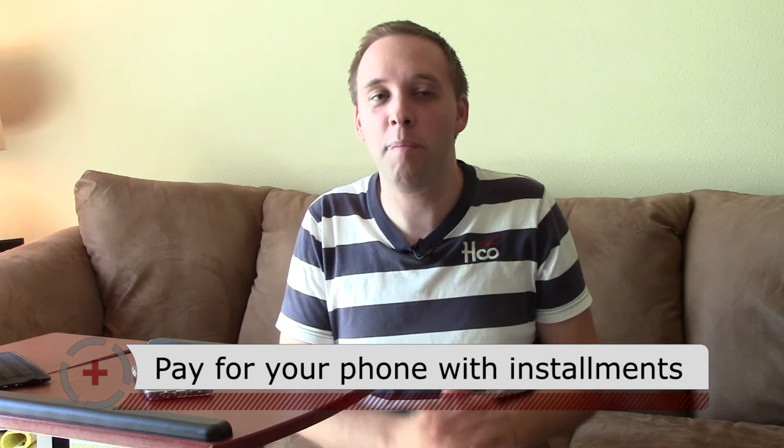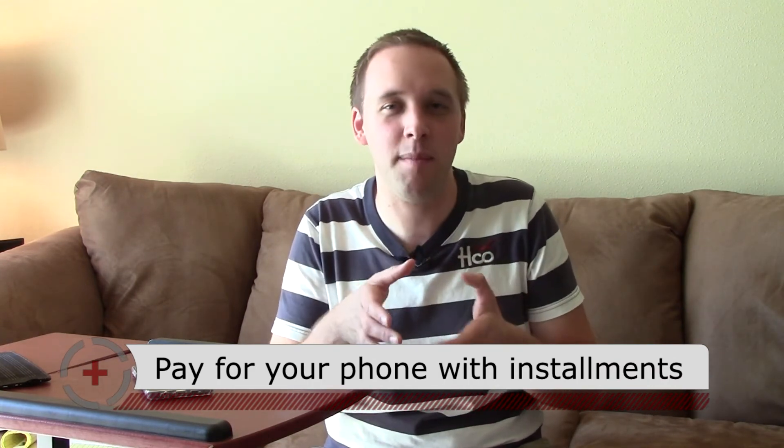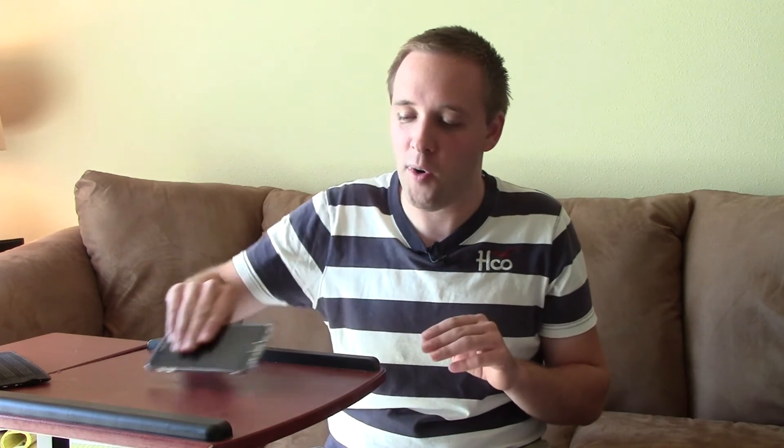Before you freak out about that cost, they do offer what's called an installment plan — and other carriers offer a similar system — where you pay the full price of the phone spread out across 12, 18, 24, or 30 months. You just pay a certain amount every month until the phone is paid off. This one is on a two-year installment plan, so every month I pay a set amount until I reach $700. You're not under contract technically, but you are on the hook because you owe Verizon the full cost of the phone until it's paid off.